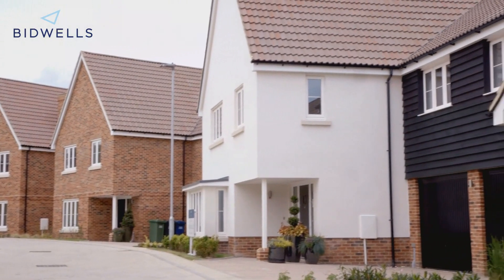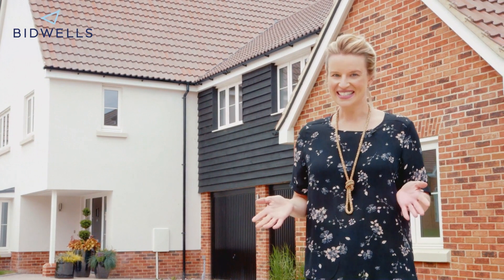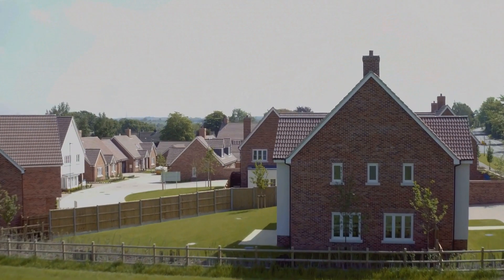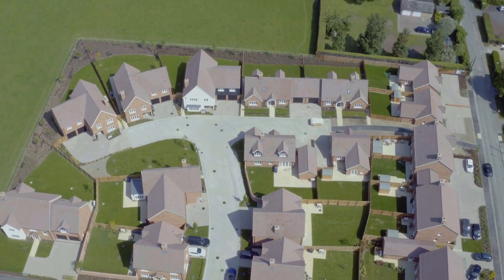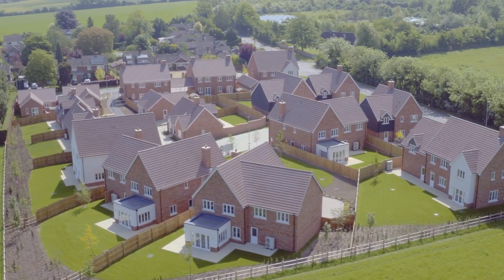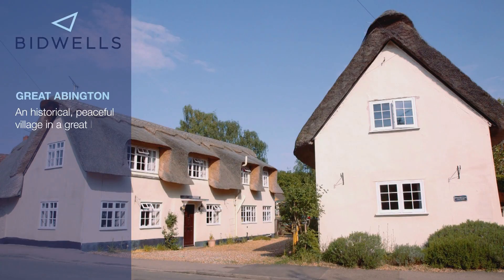A beautiful new neighbourhood set around a quiet courtyard and surrounded by open countryside. This is Moorfield — a selection of chalet bungalows and detached houses in Great Abington in Cambridgeshire. Some real thought has been put into these houses to create a look that blends in with the area and reflects the thatched cottages and listed buildings of this lovely village.